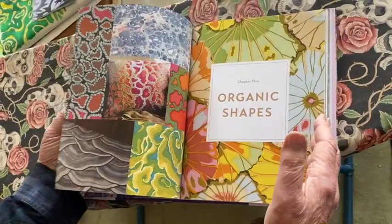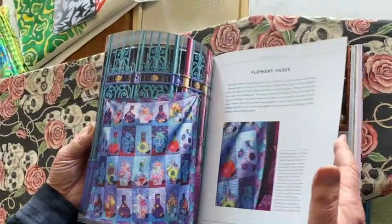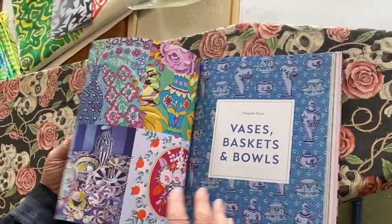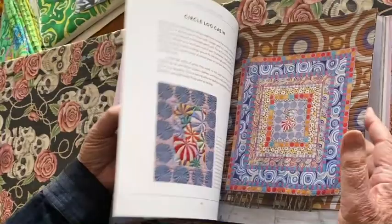And then we're into pots and baskets, which is a wonderful theme. I've done many paintings of these vases and vases with flowers that happens in the fabrics, and then how I use those in the quilts. And then circles.